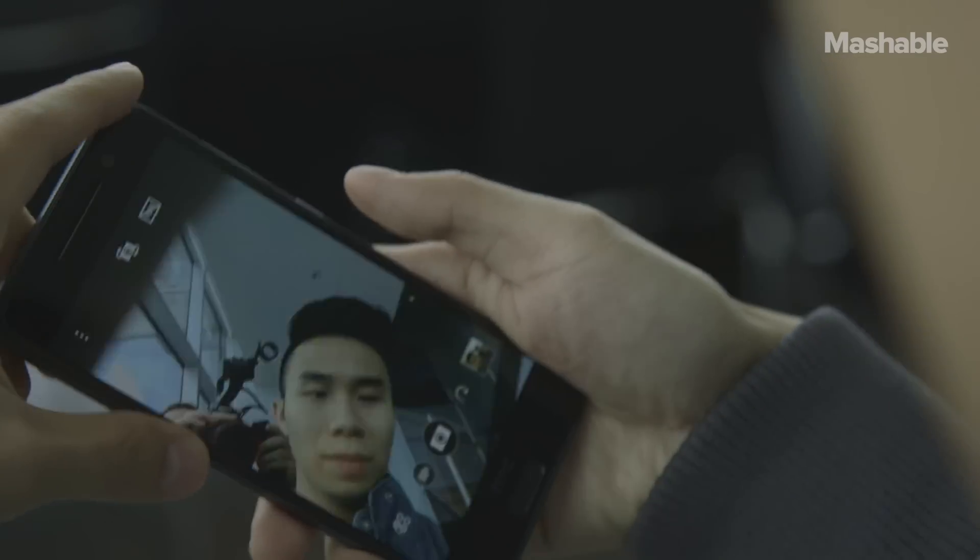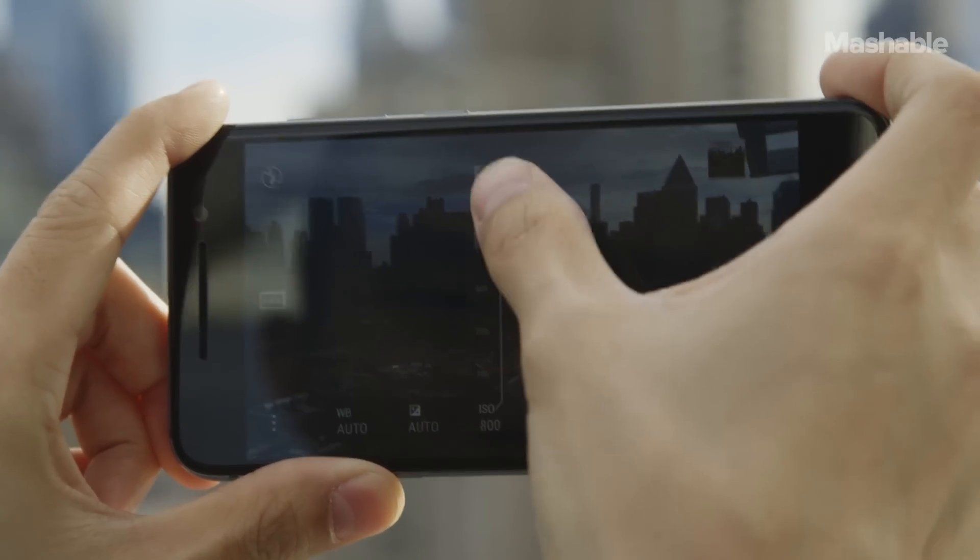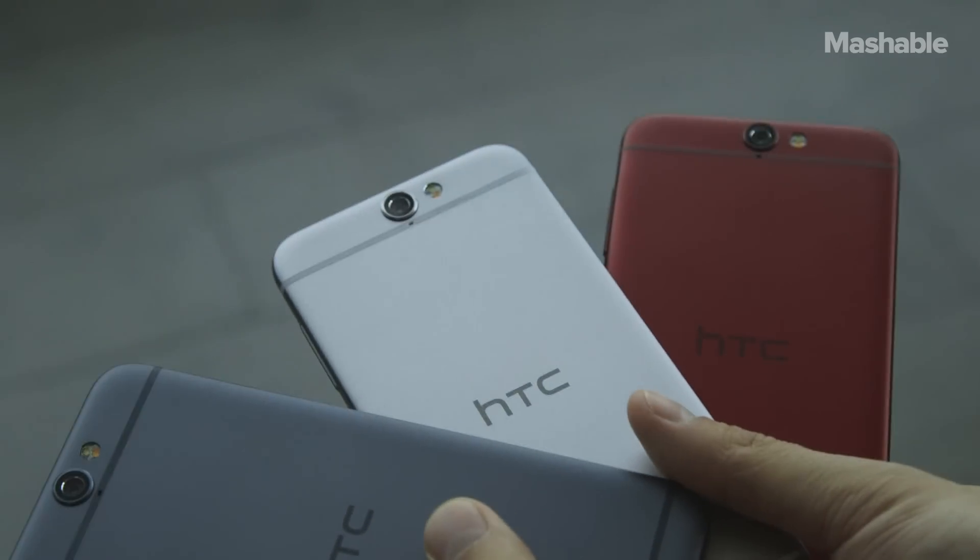No word on exact pricing for the 1A9, but HTC says it'll be very affordable. The phone will be available by the end of October.